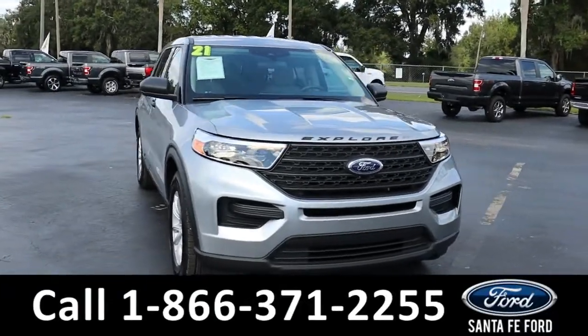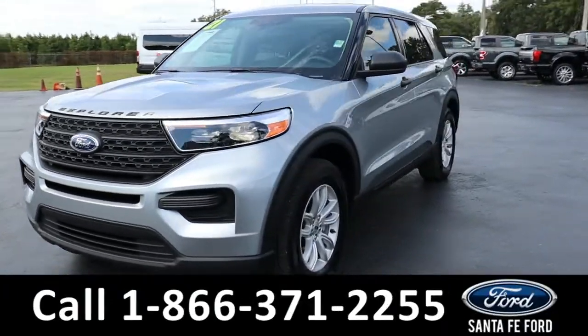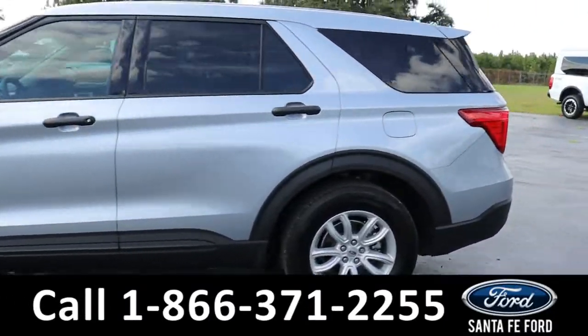Here we have a 2021 Ford Explorer. It has alloy wheels, remote keyless entry, tinted windows, and a spoiler.